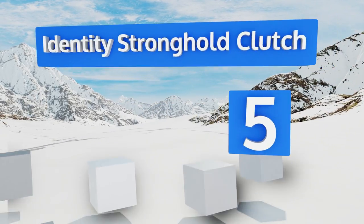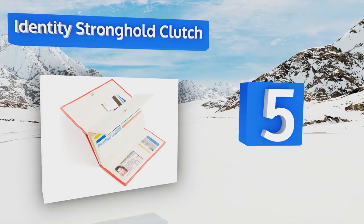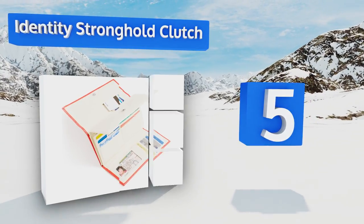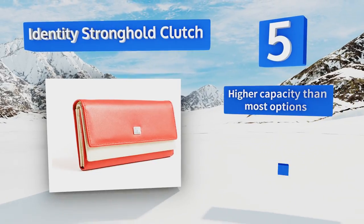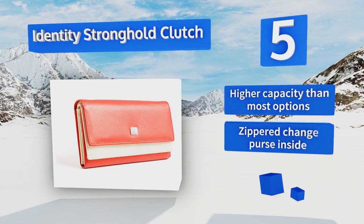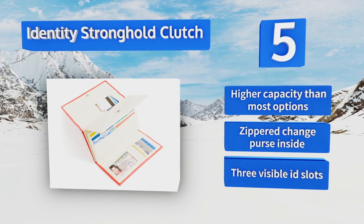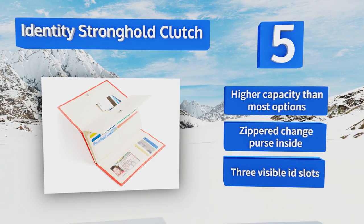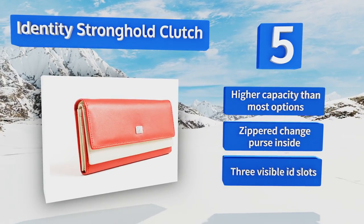Halfway up our list at number five, any woman looking for an attractive and functional way to keep her payment details safe will appreciate the Identity Stronghold Clutch. Every portion of this one's protected from digital snoops and it's available in six elegant two-tone designs. It boasts a higher capacity than most options, a zippered change purse inside, and three visible ID slots.